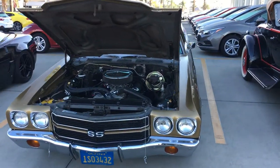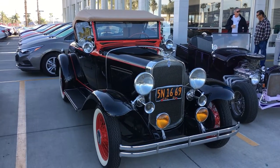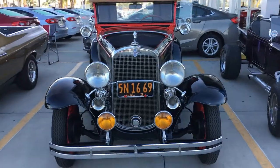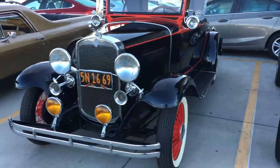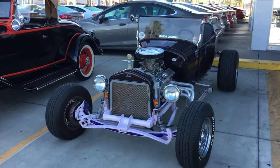El Camino — super clean, 383 stroker. 1931 Chevrolet, second owner, been in the family for over 50 years. This thing is amazing too. Had a good crowd of people coming out.